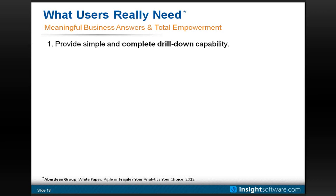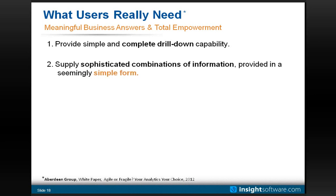First is providing simple and complete drill-down. In my previous examples you saw the ability to see a summarized answer, spot a problem, and drill to get to the answer. Aberdeen's definition of complete drill-down means not only starting at a summarized view and going deeper into details, but also drilling across to closely related information to answer the business question. The next point is that in today's world, the business answer tends to come from sophisticated combinations of information — what you might call cross-modular — where you need data from one area of JD Edwards combined seamlessly with data from a different area in a way that makes sense to the end user.